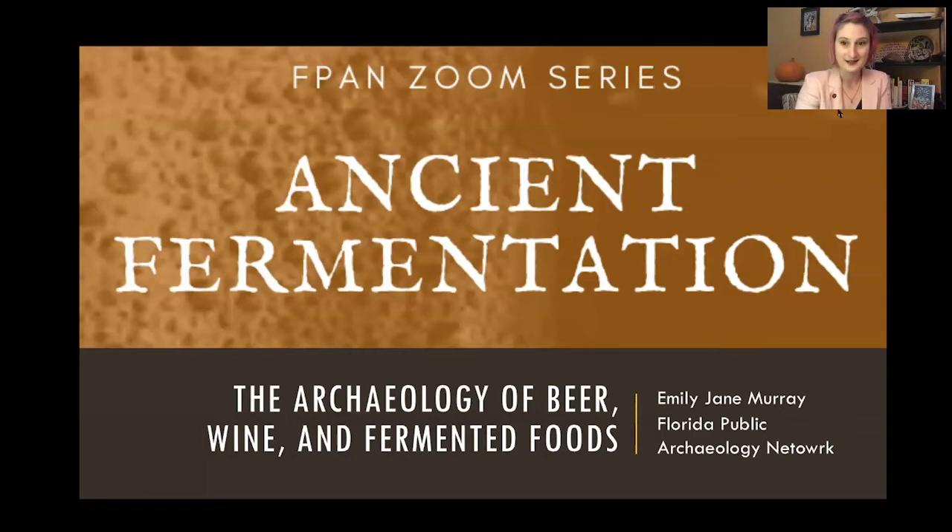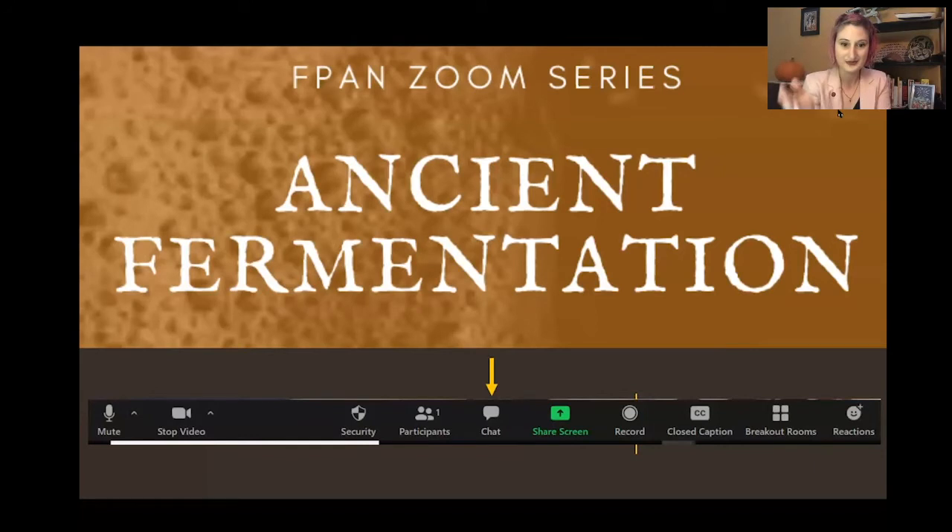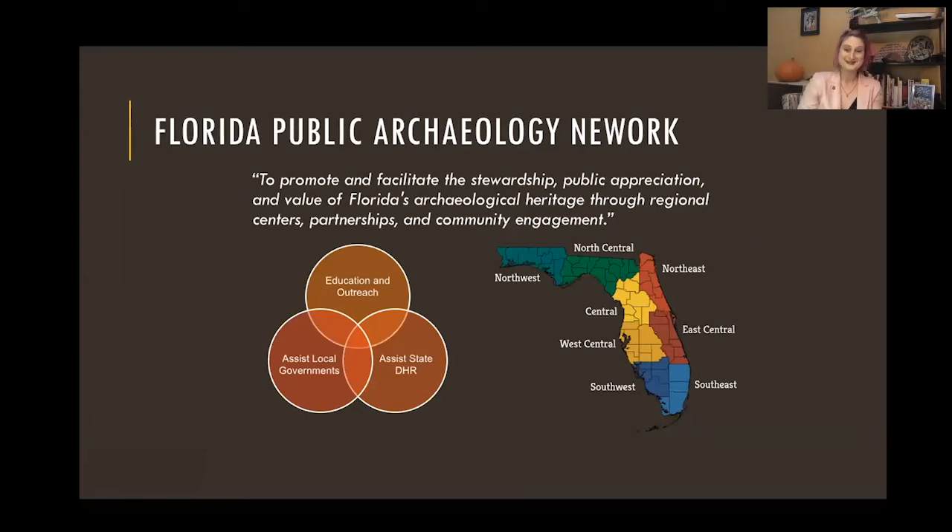Just to highlight, if you are not familiar with Zoom, the chat feature is there at the bottom. It's a little text box, and you can click on that and chat away. So I think we may have some folks who are new to Florida Public Archaeology Programming, so I did want to give a little introduction.